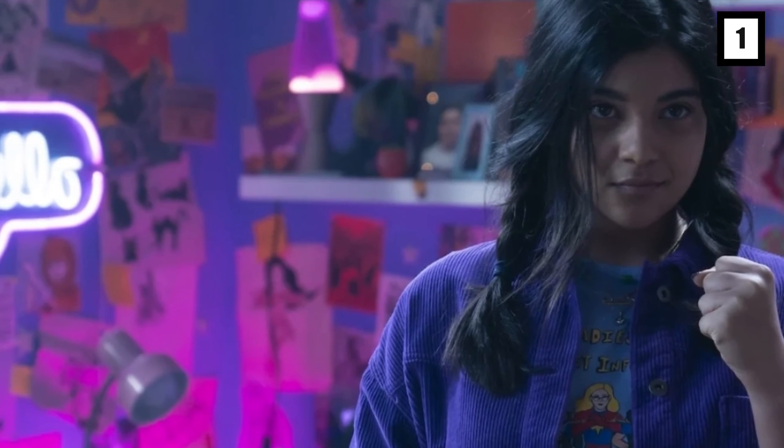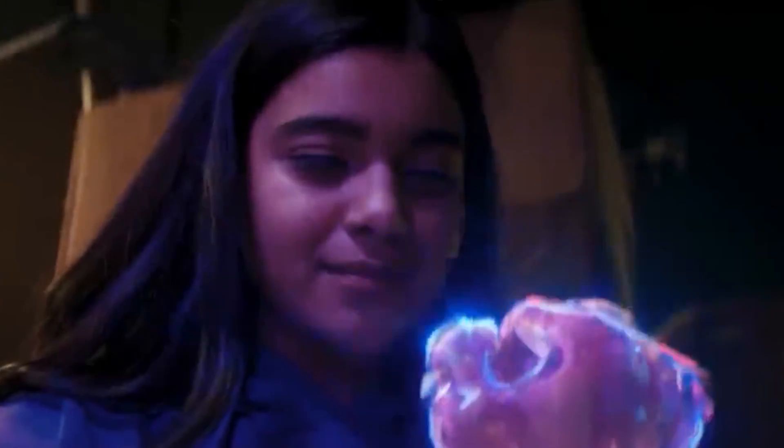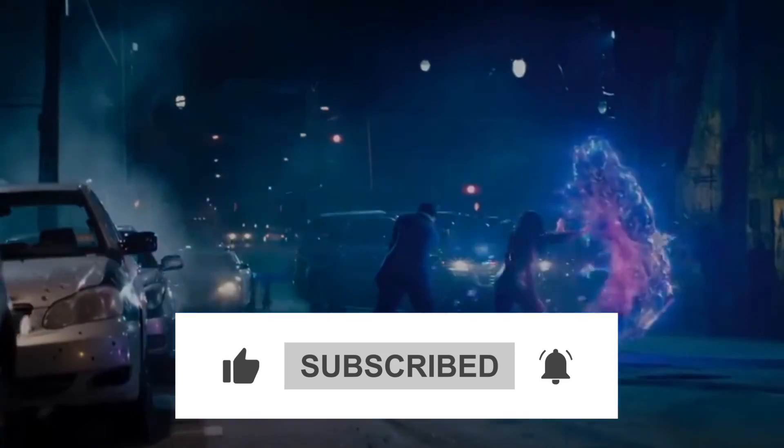Well guys, that's all you need to know about the Ms. Marvel Easter eggs that you've missed. Can you think of any other Ms. Marvel Easter eggs that we might have missed? Let us know in the comments down below, and do be sure to like the video and subscribe if you haven't already.